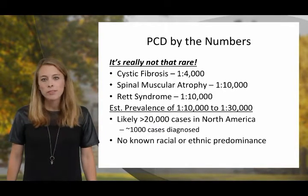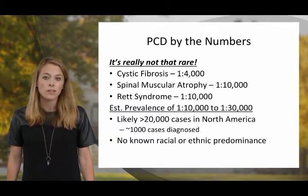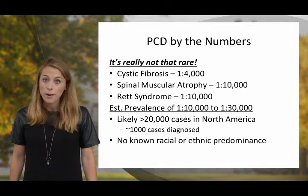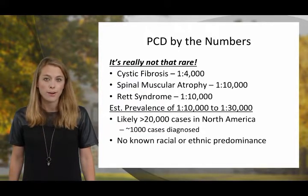The established prevalence is in the range of 1 in 10,000 to 1 in 30,000 individuals. Most importantly, roughly 1,000 cases of PCD have been diagnosed in North America. However, based on this prevalence, we would anticipate that greater than 20,000 cases should be identified in North America.